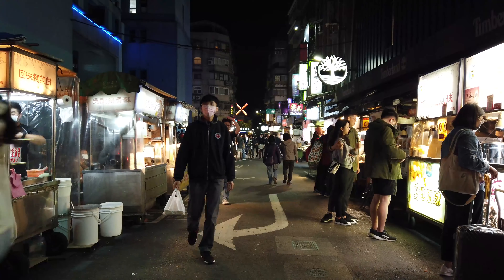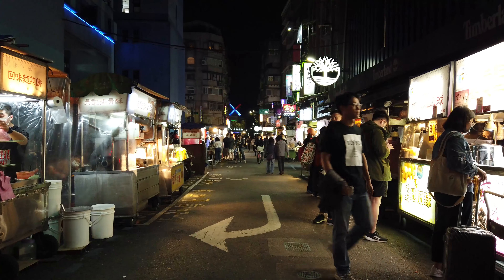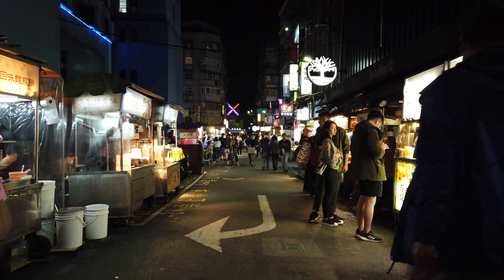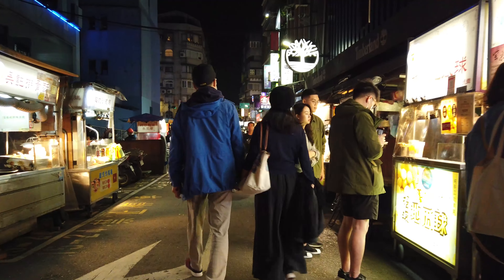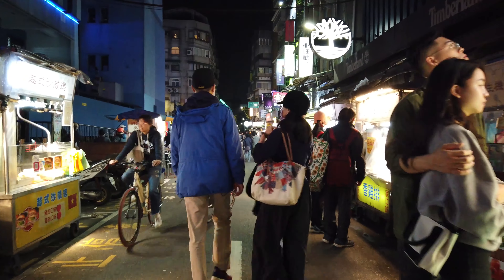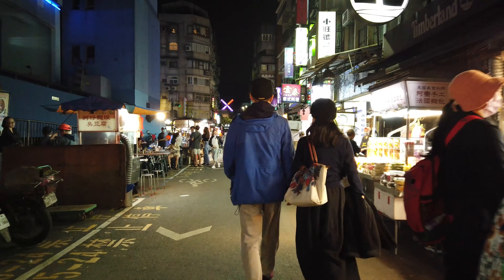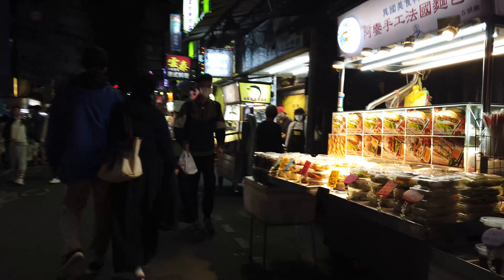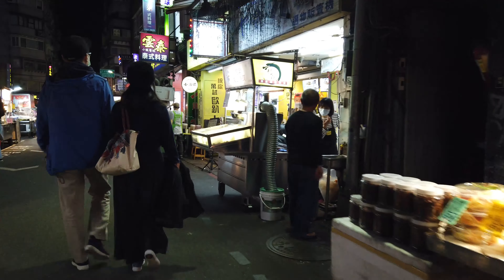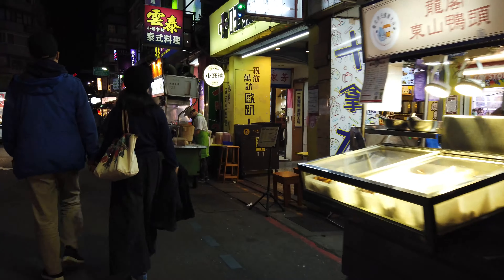This is the beginning of the night market. I have another video on Gongguan that goes around the general area — today I just wanted to show you the night market itself. If you want to see how you get here from the train station, you can check out that video; link is in the description. It's a really small night market — I kind of like it, it's straight to the point.